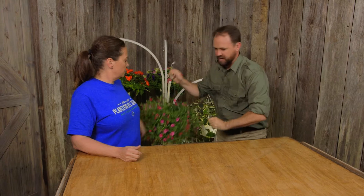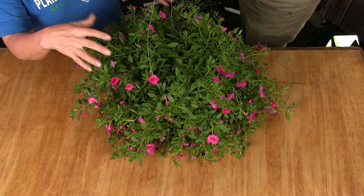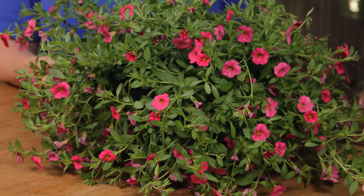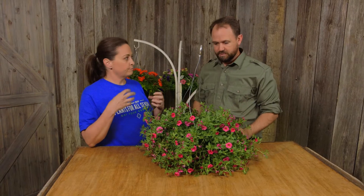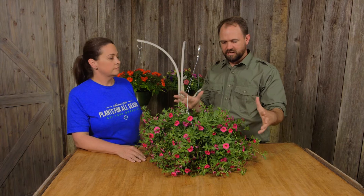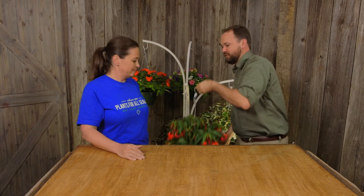Here's one for the sun — this is a calibrachoa. Looks like a mini petunia, but it'll last through the summertime. This will cascade down and just bloom for several years. I've had mine for about three years. Will this just keep blooming? It will, with regular water and regular fertilizer. This one is so sunny, bright, and healthy feeling. Beautiful basket. Calibrachoa is also called Million Bells, because of all the flowers.